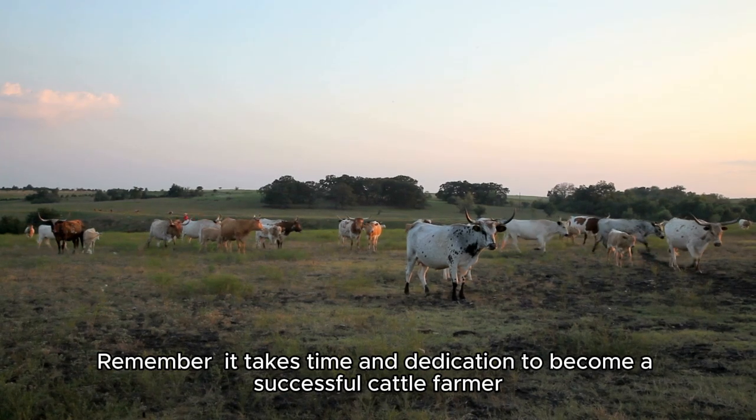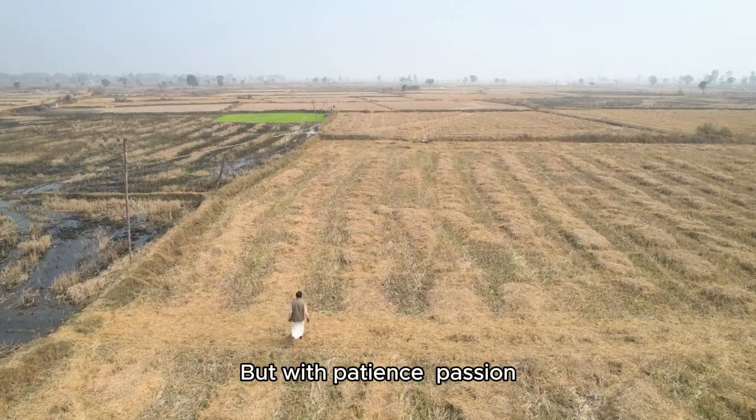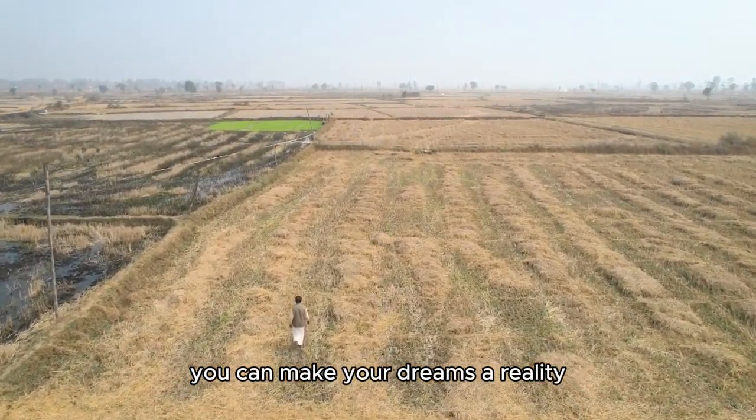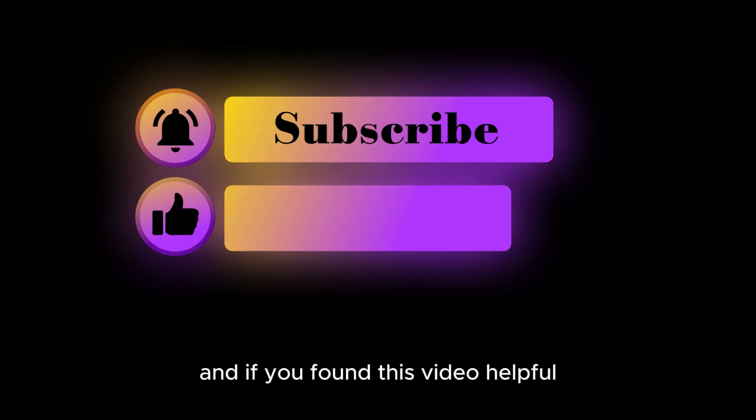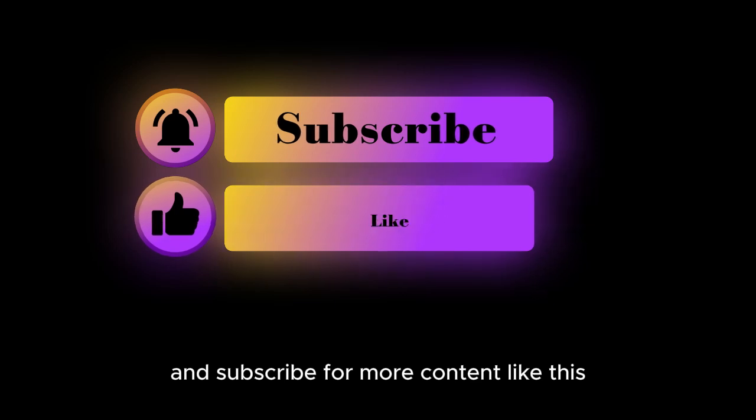Remember, it takes time and dedication to become a successful cattle farmer. But with patience, passion, and a willingness to learn, you can make your dreams a reality. Thanks for tuning in, and if you found this video helpful, don't forget to like, share, and subscribe for more content like this. Until next time, happy farming!